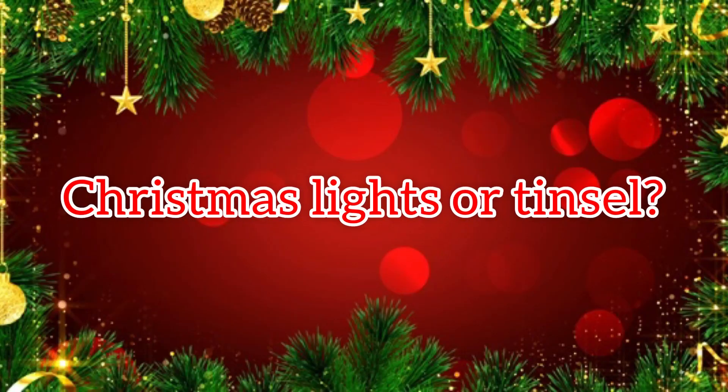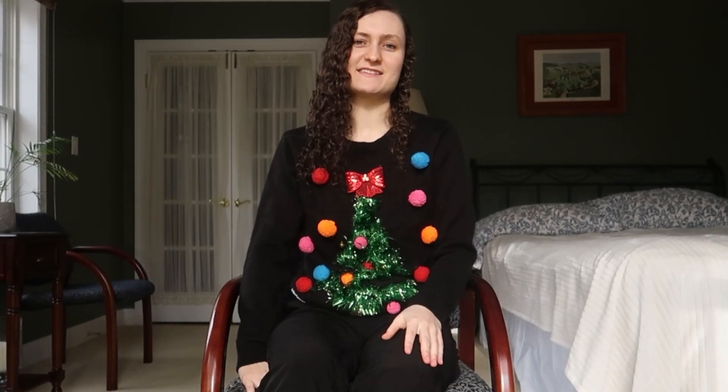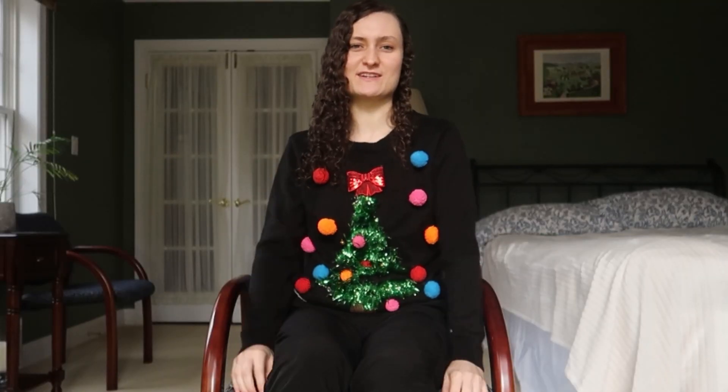I would say Christmas lights. When I'm driving by and I see a big display, it's just like — yes, Christmas spirit! Christmas lights, for sure. I'm obsessed with Christmas lights everywhere — every single room, I want Christmas lights. Christmas lights, hands down. I would definitely have to pick Christmas lights because they light up your house, they light up your tree. Christmas lights, all the way.